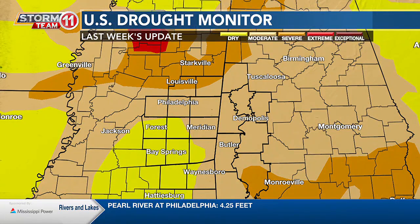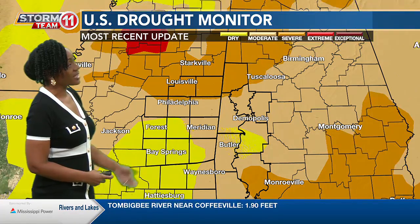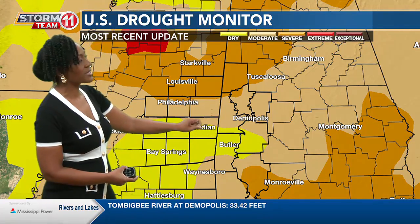Last week's drought monitor showed that the bulk of our area sat under a moderate drought, indicated by the tan coloring that you see here. The yellow represents abnormally dry conditions, which was not a drought at that time. But as we look at the latest update, we see less in the way of moderate drought, but still parts of the area sit under that.